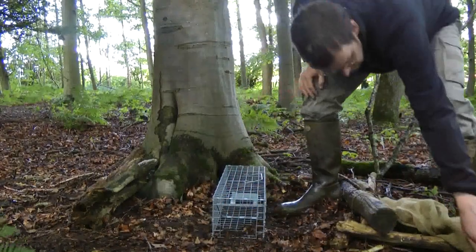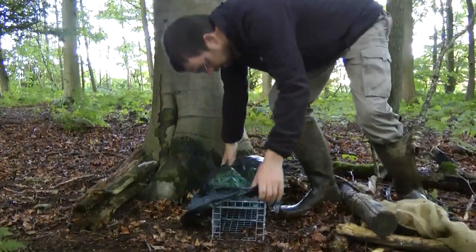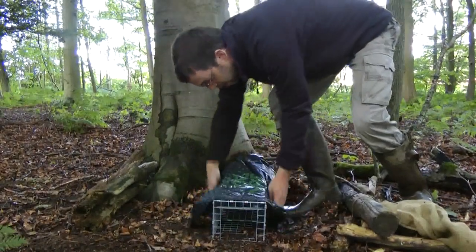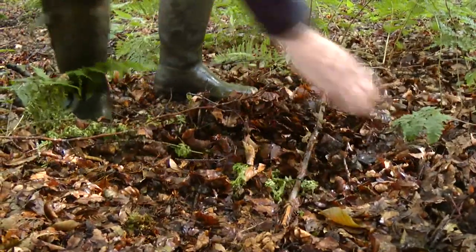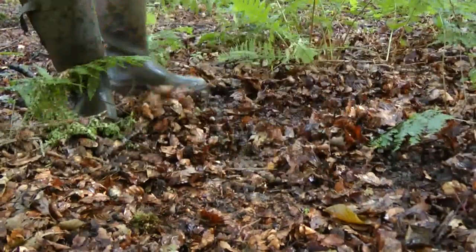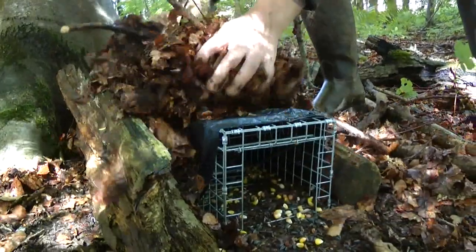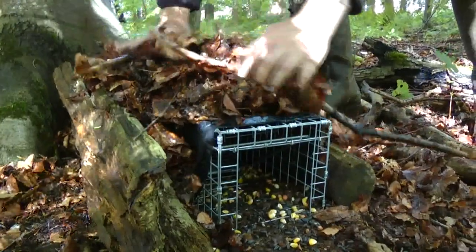One method of grey squirrel control is to use traps. First, it is covered with a plastic layer to protect the animal from the elements. Then, the trap is camouflaged so as to blend into its surroundings. Maize and other seeds are used for bait.